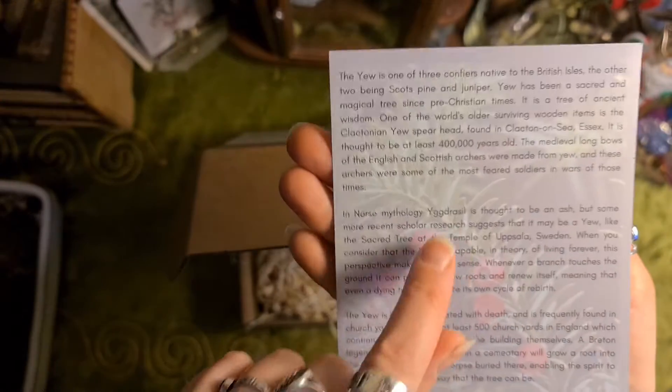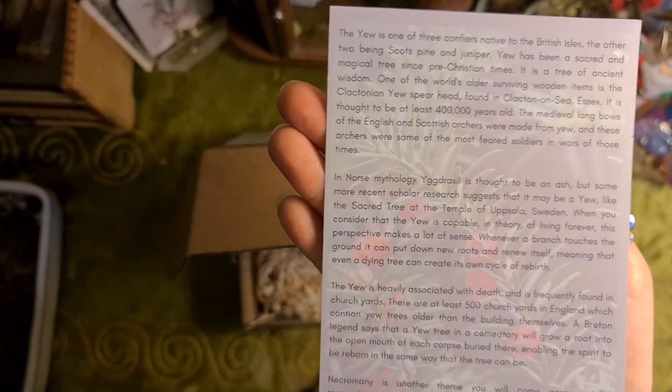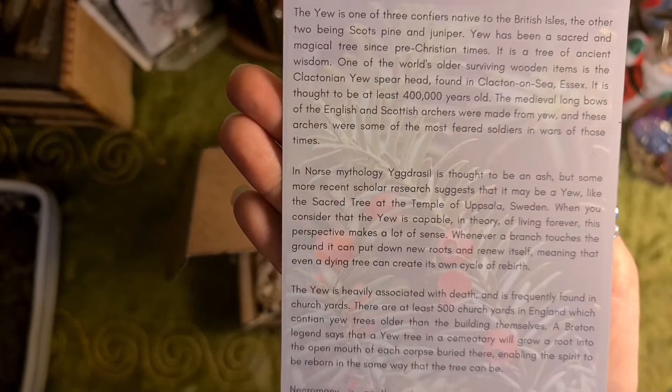It also mentions Yggdrasil, which is the tree of life in Nordic mythology.